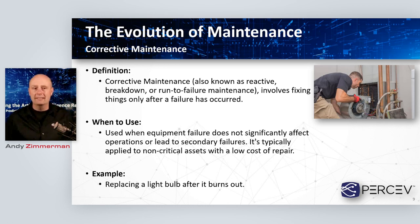Corrective maintenance generally involves letting something run to failure and then fixing it when it fails. This is a good approach in many cases — even today with all the AI we have. It can be used when equipment failure doesn't provide a significant impact on your business, or doesn't lead to secondary failure once that piece of equipment goes down. We typically apply it to non-critical assets. A lot of folks don't have condition monitoring technologies sitting on their light bulbs — when a light bulb goes out, we just put a new one in.